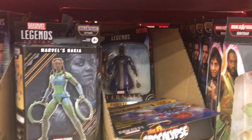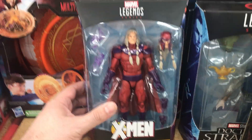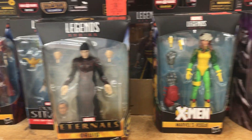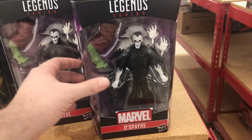This Wakanda Forever Marvel's Nakia. We got Icarus. Moving on up, we have this Age of Apocalypse Magneta, which looks really nice. We got some more Eternal figures. We got the Age of Apocalypse Rogue. We got two more Despairs. Very cool looking figure.